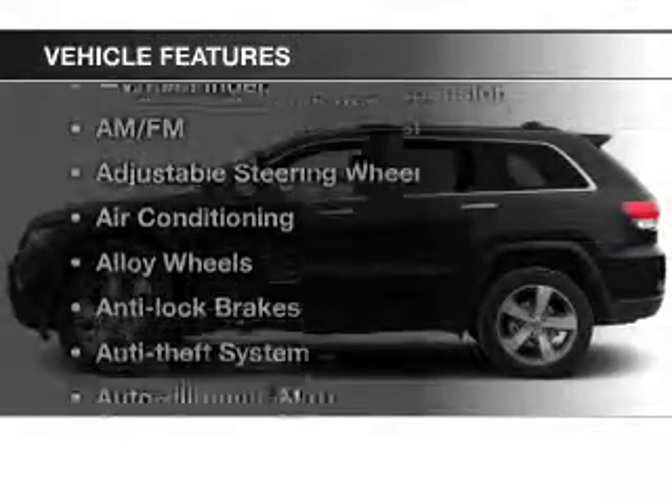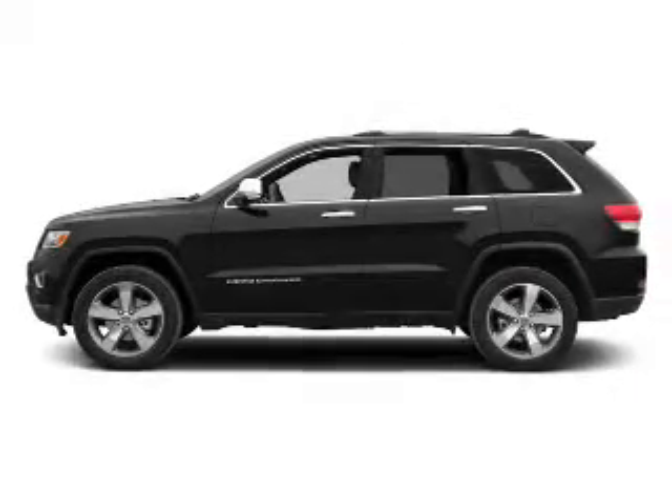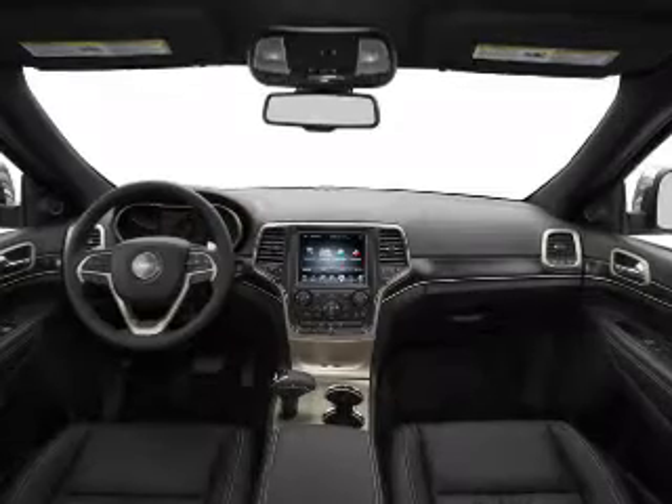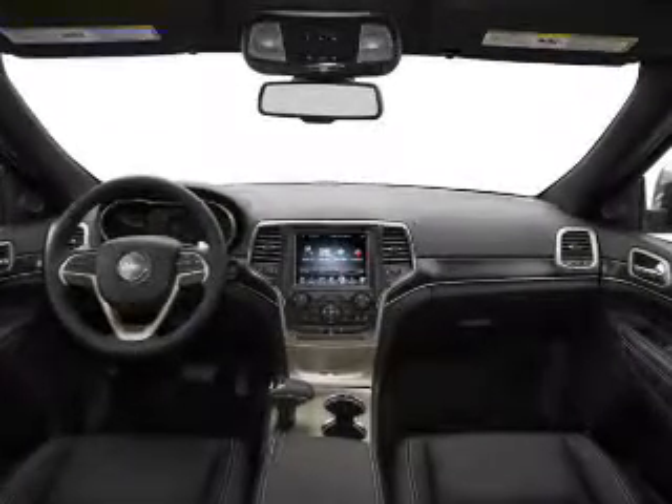With these notable features, you won't want to miss out on the opportunity to own this amazing ride: keyless entry, power windows, cruise control, an AM-FM stereo, a satellite radio, power mirrors, and an alarm system.